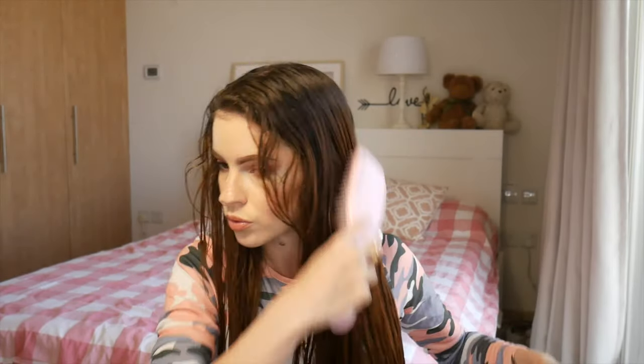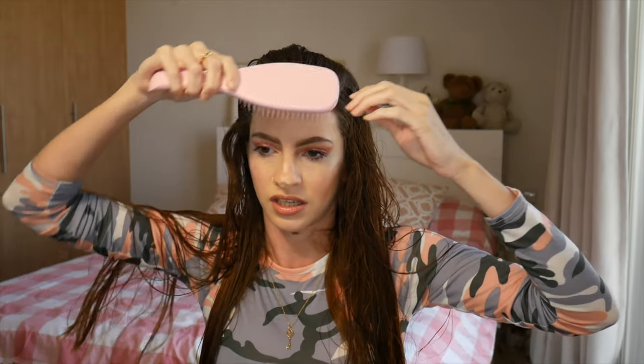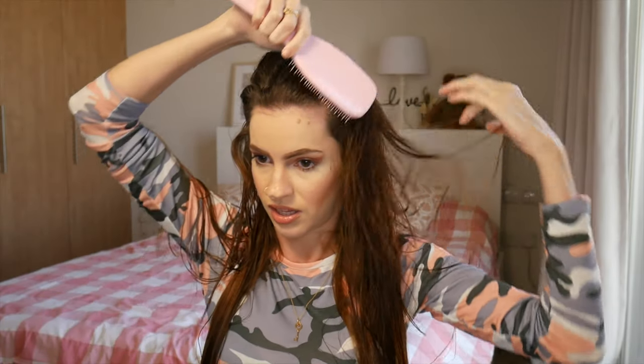Obviously when you're doing it yourself you'll be using the products that you want and all that kind of stuff. I am also going to section my hair because although my hair isn't very thick, I do have a lot of it. I want to make my life easier and give the hair styler as much of an opportunity as possible to shine.